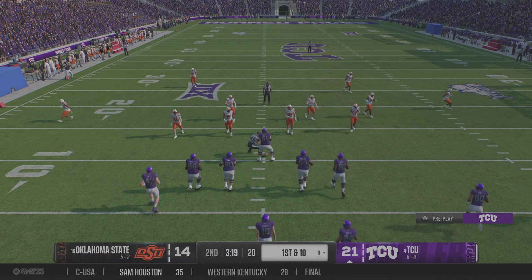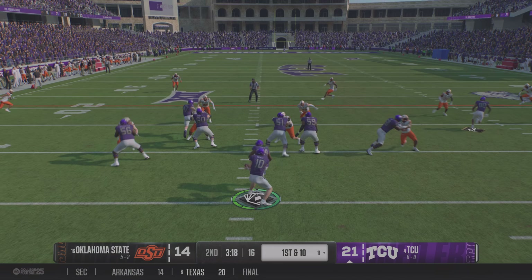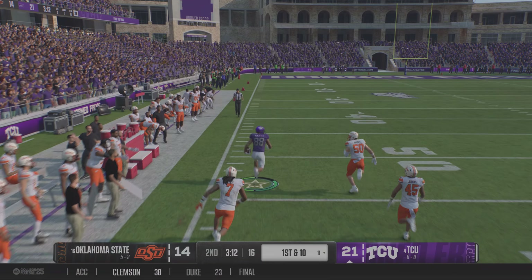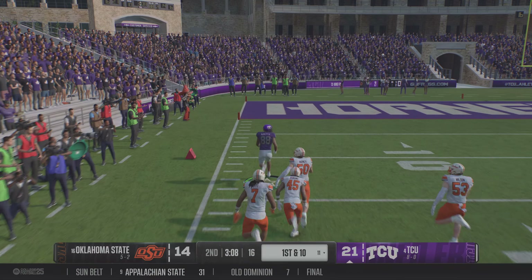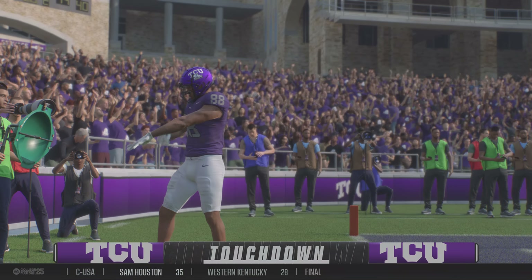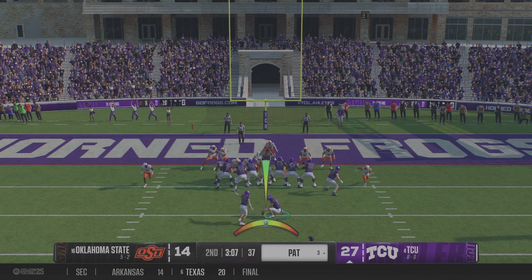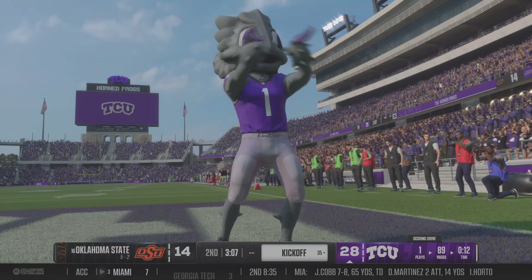The TCU offense is back out on the field. Last possession, a one-play lightning strike with the big touchdown pass — can the defense make adjustments here? Easy throw to a wide-open receiver downfield — breaks into the clear, it's a sprint. Touchdown, TCU. It was a foot race, and he won it. With that completion, this quarterback has now gone over 300 yards in this game. What a day.